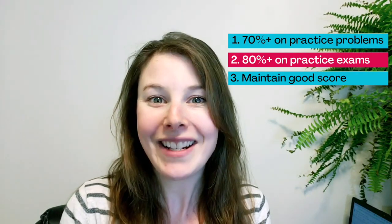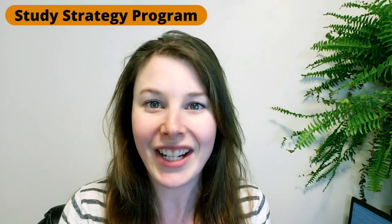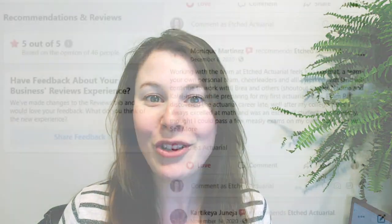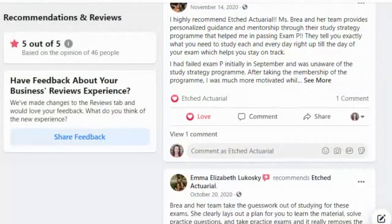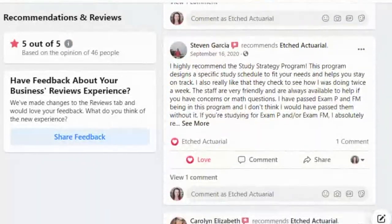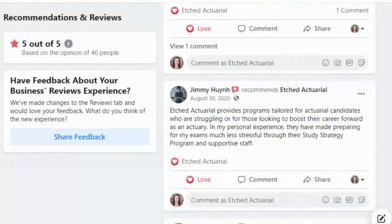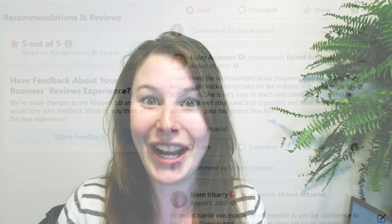So those are the three indicators: first, get 70% or higher on your question blocks or practice problems; second, get 80% or higher on practice exams in exam conditions; and third, consistently score over 80% on your practice exams. All those combined together really indicate that you are ready to take your exam. This has worked for tons and tons of members of the study strategy program. Head over to our reviews on Facebook and you'll see tons of reviews talking about how this strategy worked for people.